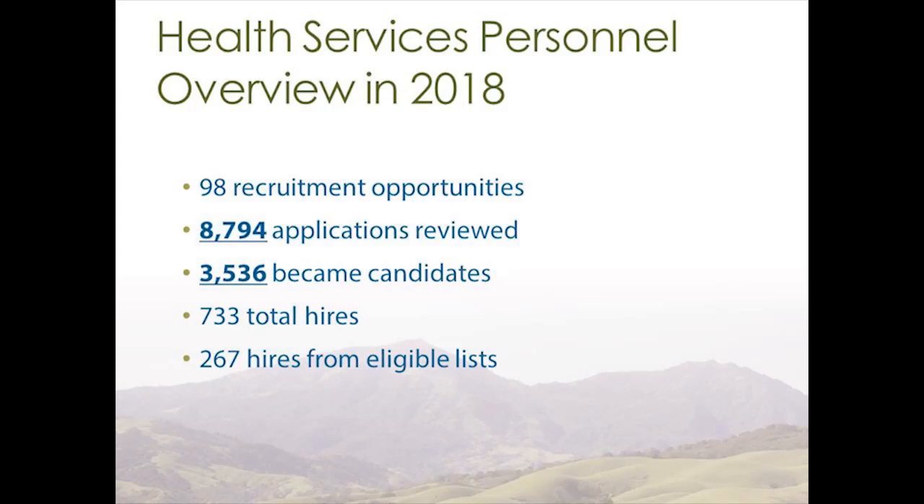That resulted in hiring 733 people who often provide critical services to community members who are most vulnerable in Contra Costa County. From that 733 total hires, there are many different types of hiring, and for the lens of this event we focused specifically on hires from what's called an eligible list.